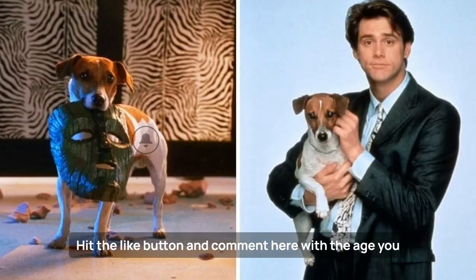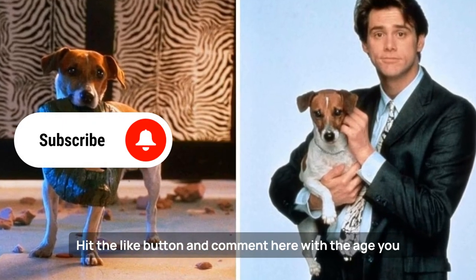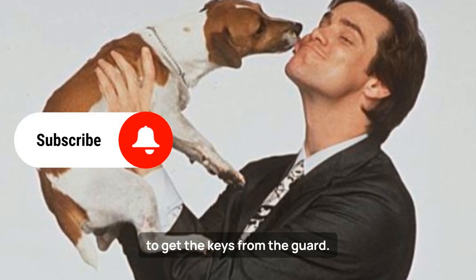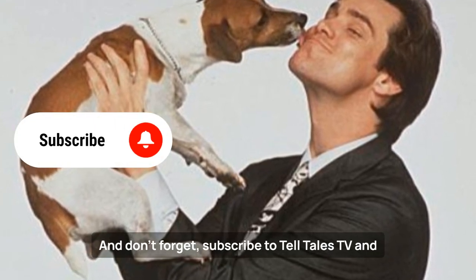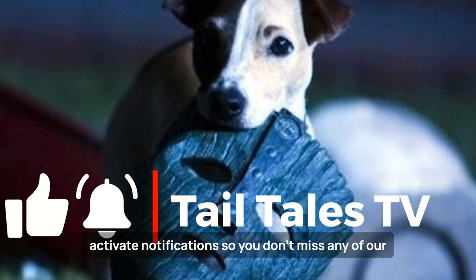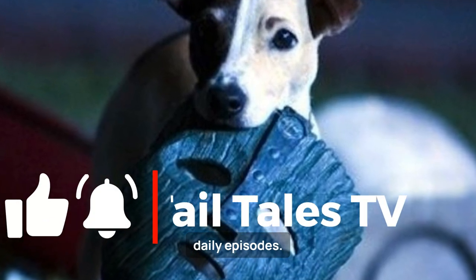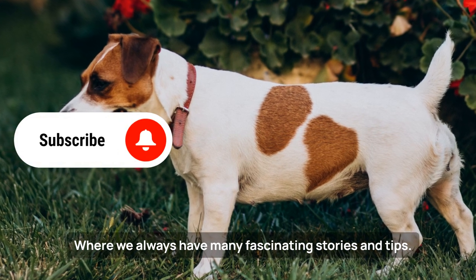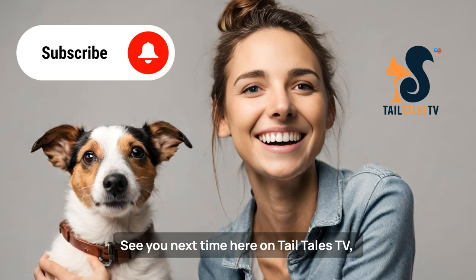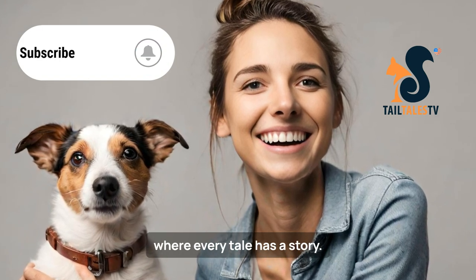Liked the video? Hit the like button and comment here with the age you watched this movie and if you rooted for the little dog to get the keys from the guard. And don't forget, subscribe to Telltale's TV and activate notifications so you don't miss any of our daily episodes, where we always have many fascinating stories and tips. See you next time here on Telltale's TV, where every tale has a story.